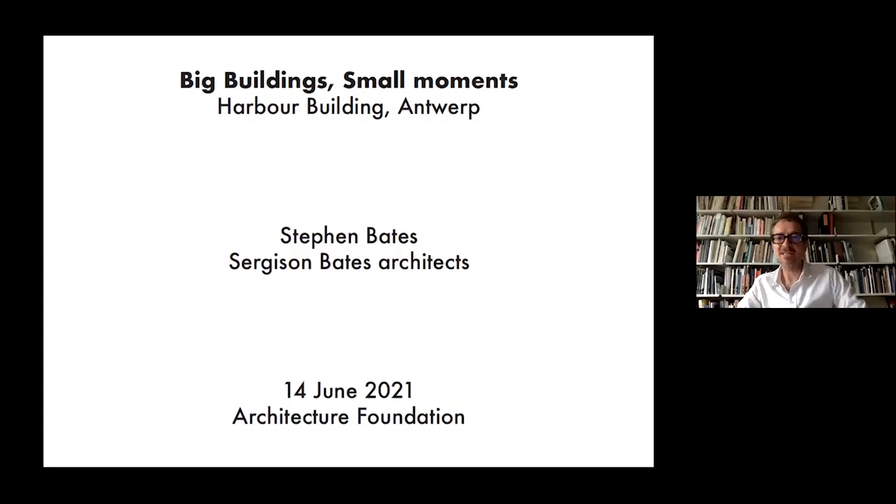Hello everybody, my name is Stephen Bates of Sergis and Bates Architects and I've been invited by the Architecture Foundation to contribute to this interesting project, which is a review of buildings and architecture in Antwerp, great dock city of Flanders. I'd like to talk about the harbour building that we recently finished. I give it a title: Big Buildings Small Moments, which was the name we gave the project at the competition stage back in 2015.